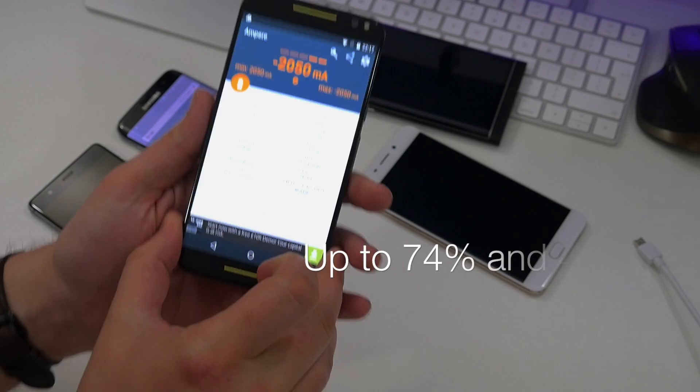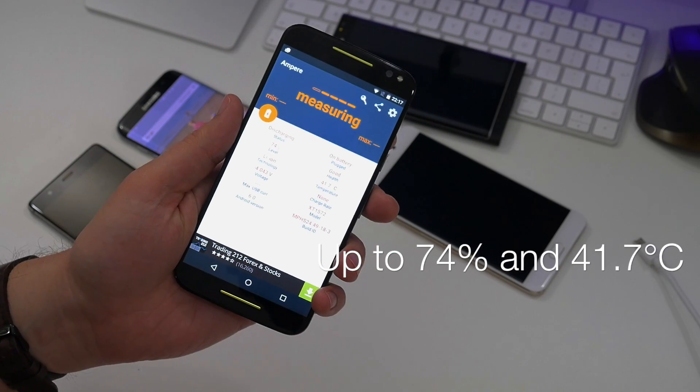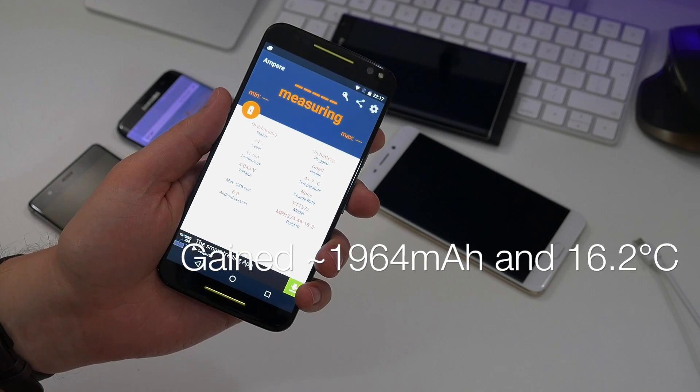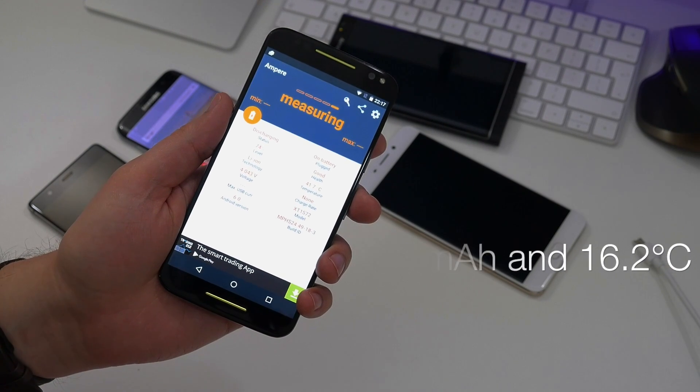The Moto X Style did actually do very well. After 40 minutes it was all the way up to 74%, meaning it gained about 1,964mAh. The problem with the Motorola's charger is that because it's so powerful and delivers a lot of voltage and current, it's actually quite inefficient. Even though it charged very quickly, it made the phone very warm — it was the only phone that got over 40°C, in fact getting up to almost 42°C. The phone got noticeably warm while trying to play a video and charging.